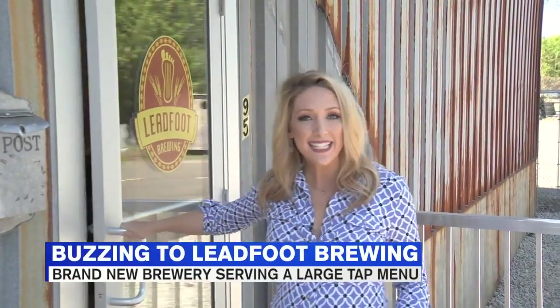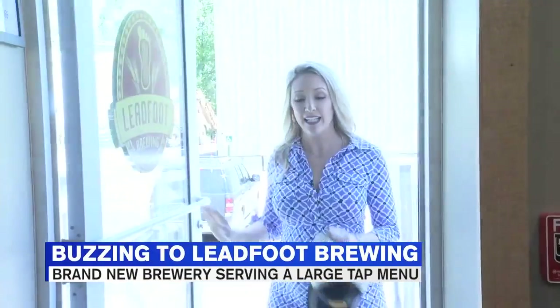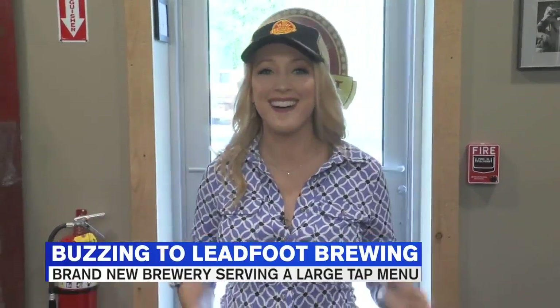Today I'm buzzing into Chickabee to check out the latest and greatest microbrewery — Leadfoot Brewing, specializing in pilsners and lagers.